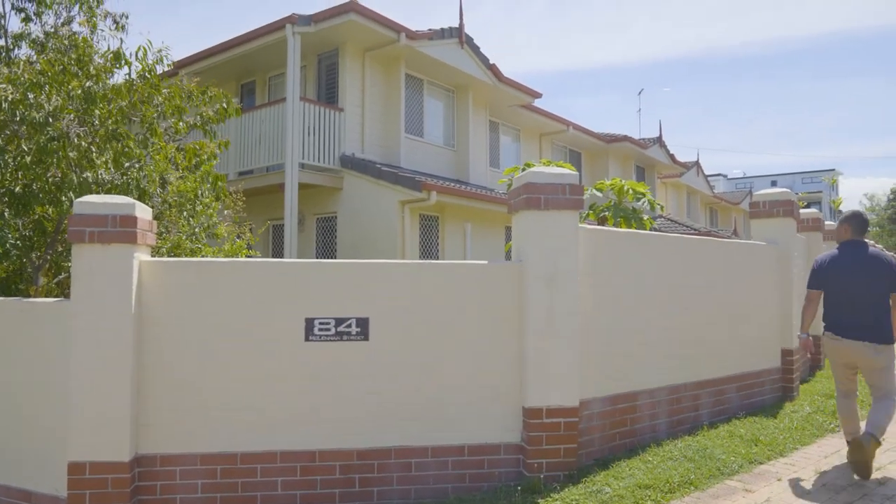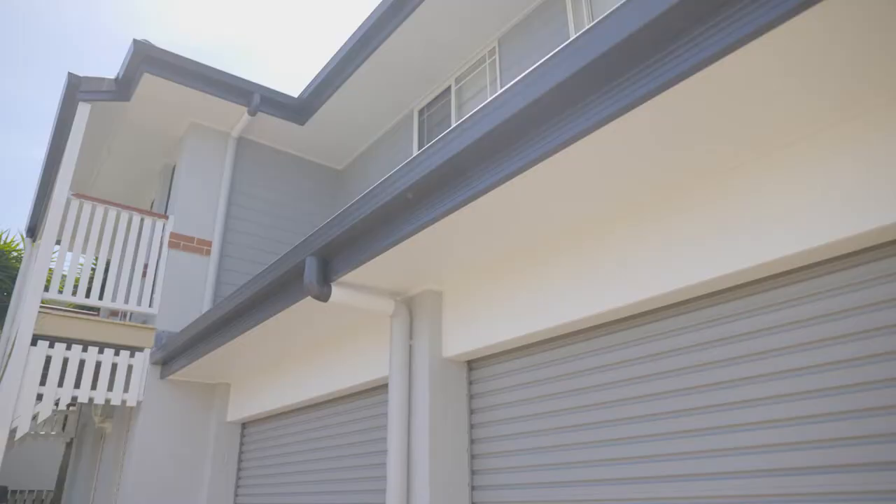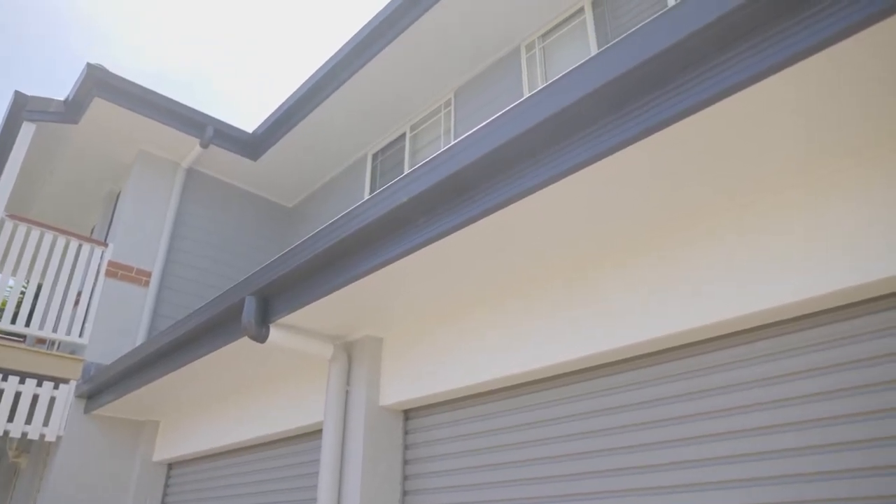Here we go — you can see the old dated yellow. We're doing a full complete exterior repaint which includes the gutters, the fascias, the walls, the soffits, these lower gutters and fascias, the garage doors, the posts, and at the back of these townhouses there's timber balustrading, decks and handrails — it's all going to get a colour transformation.